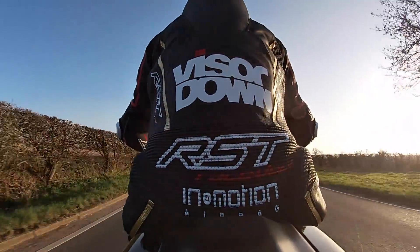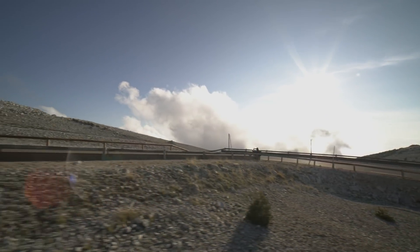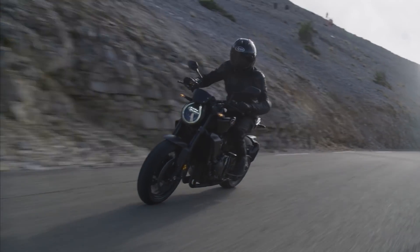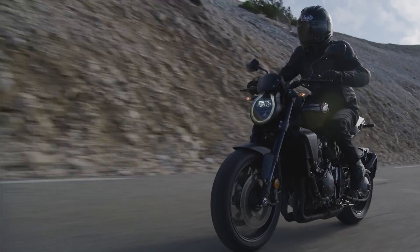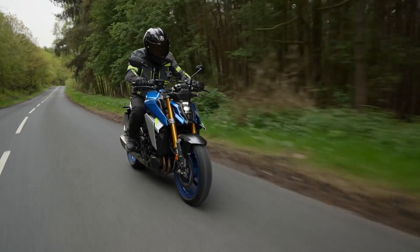Both are slightly detuned, with the Honda producing 143bhp and the GSX-S 149. On real roads you really won't spot the missing ponies, thanks to closely placed gears and engines that are tuned to deliver thumping mid-range torque.